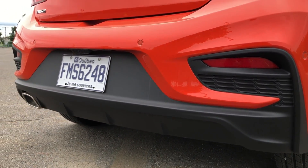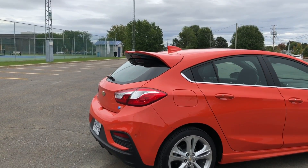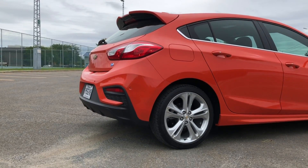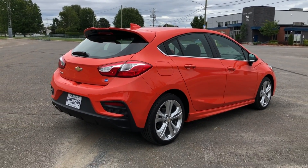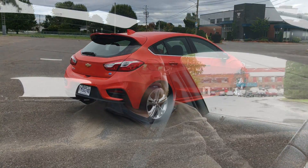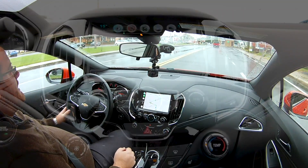I wanted to see what the difference was between a full city experience versus highway driving. After 30 kilometers of city driving, my average was 9.5 liters per 100 kilometers - really bad. We're also driving to the same place where I had my big rant about there being no auto start-stop disable button. While I still think Chevy should offer it for consumers, with a vehicle like this focused on fuel economy, I'm less upset about it than I was with the gas version.